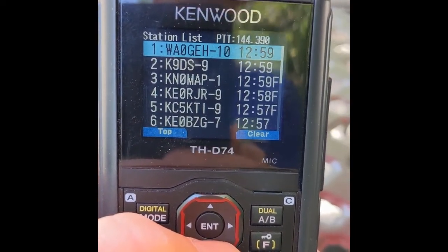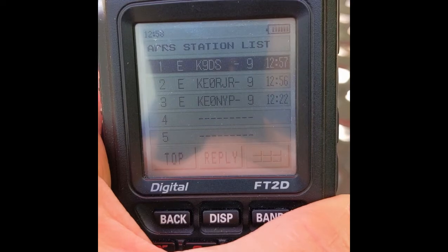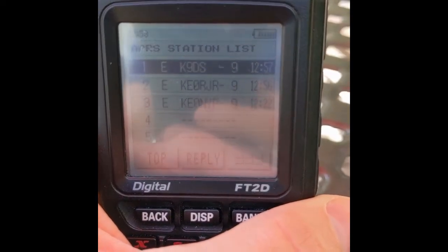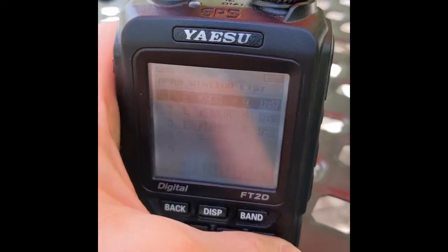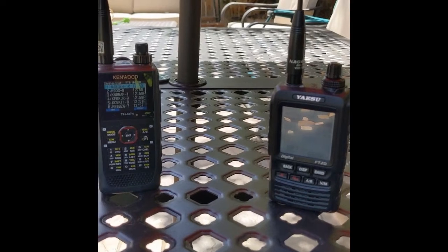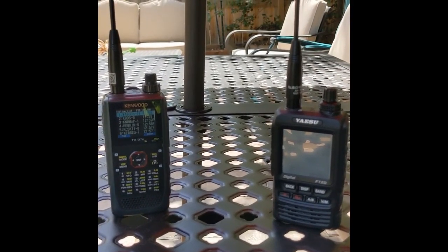That's kind of an amazing difference. Look at this last one — WA0GEH10 — that one wasn't received, or at least wasn't decoded, on the FT2DR. So an awful lot of stations that the D74 received and decoded on APRS were not received and/or decoded on the FT2DR. Same antenna. The clear winner on APRS receive is the Kenwood.